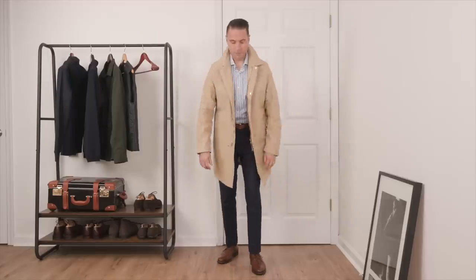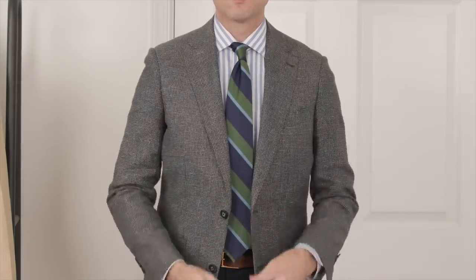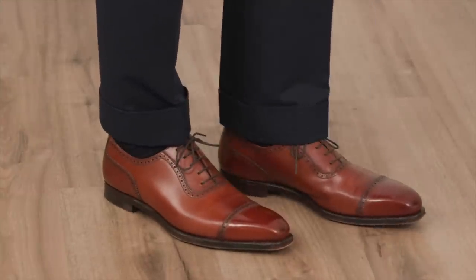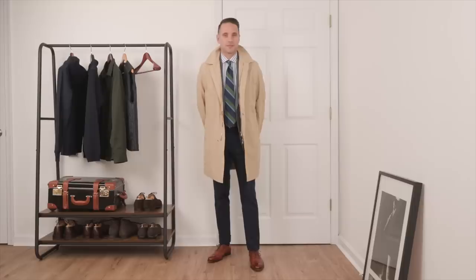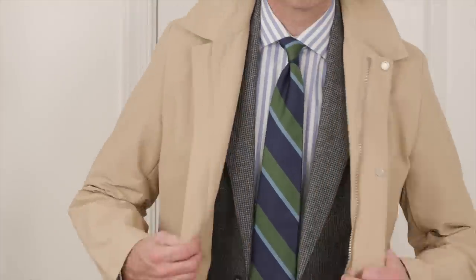With just a few tweaks, we can smarten this look up and dress it up a little more. First, adding a striped tie — you can pair similar patterns as long as the scale of the patterns are different. Second, throwing on a sport coat with a mini houndstooth or puppytooth pattern. Third, swapping out the derbies for a pair of Oxfords. And just like that, with a few small changes, we go from business casual to something slightly more professional. Even though this look is more dressed up, the Mac is still the perfect finishing touch.